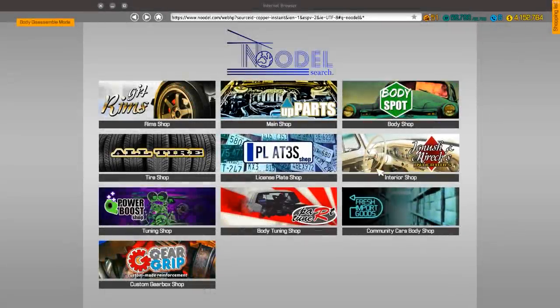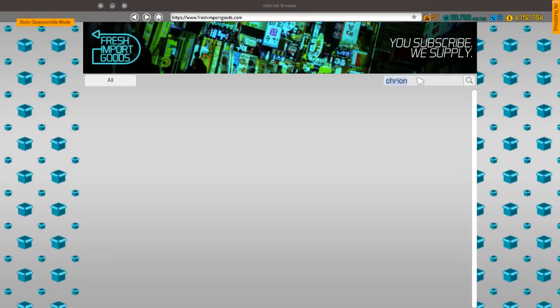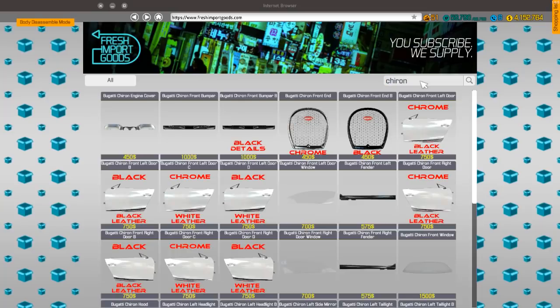We're going to look up the Chiron. The more I say it, the more I mispronounce it. I'm not even going to try because I'm just going to butcher it anyway. All right, Chiron - I think so. Let's get the edge cover and do all of these.